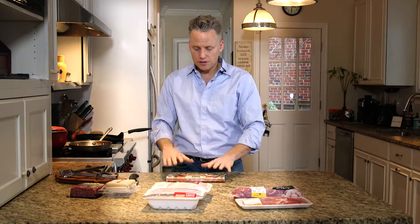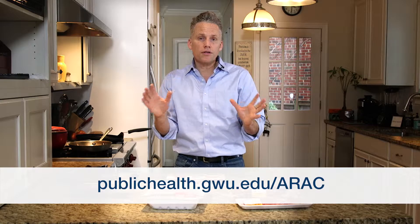So we have examples of unclear, confusing labels, and we have examples of very clear labels that you should look for in the grocery store. If you go to our website, you can learn about all the different clear labels you can look for.